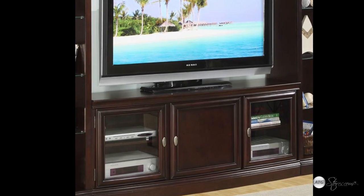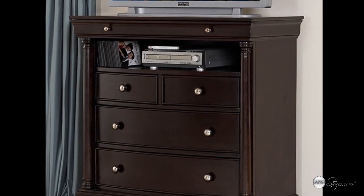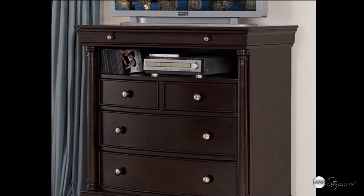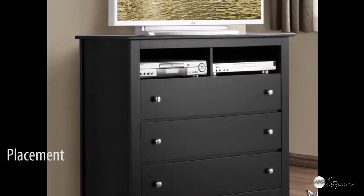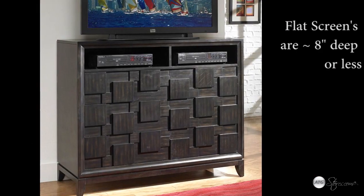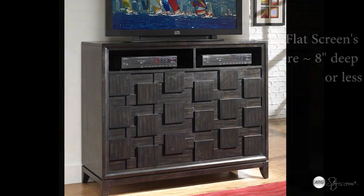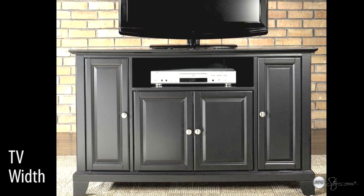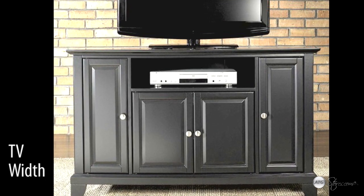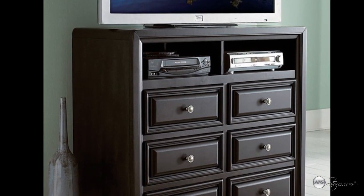When shopping for a TV stand, there are many aspects to consider to ensure you end up with the perfect fit for your home. One of the most important factors is the placement of the TV in the room and the size of your television. Modern day flat screen TVs generally don't require a depth of more than 8 inches on the stand. The width of your TV plays an important role in selecting your stand — plan on leaving at least 12 inches on either side for speakers or other media accessories.